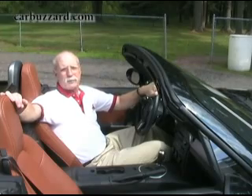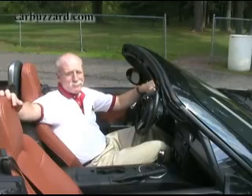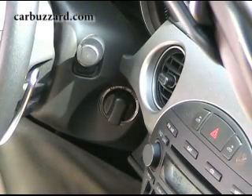Some people find the Miata too snug. Then buy something else, folks. This is a classic sports car, and they're supposed to be small on the inside, or else they'd be big on the outside. Keyless start is part of a $1,250 option package, including xenon headlights and stability control.